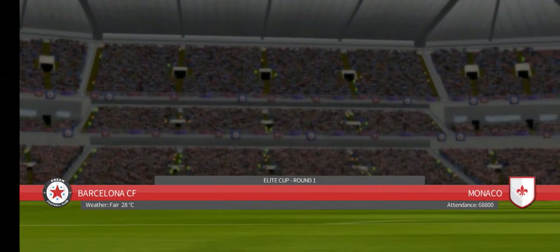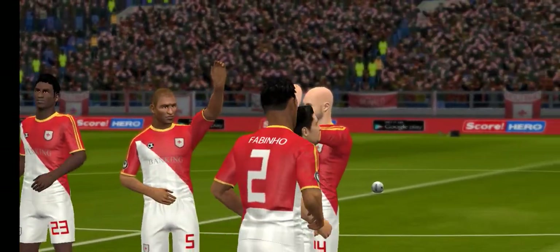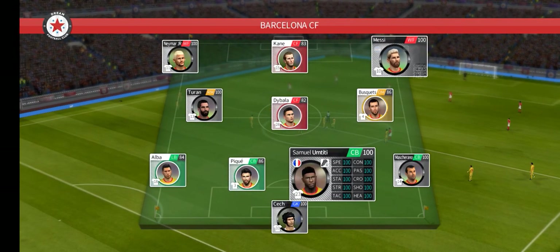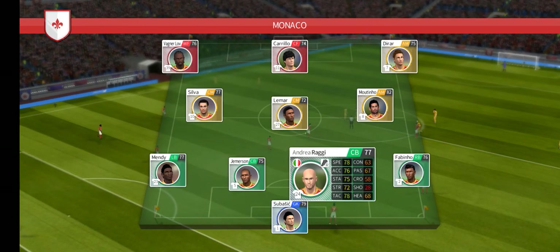There's a big cup tie atmosphere for this game. I've just been handed the team sheets. Let's see how they'll line up. The home team has gone with a strong line up here. The away side has gone for this line up.